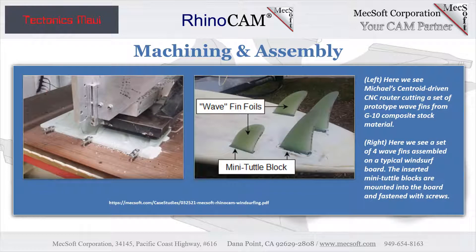These images show Michael's custom wave fins being machined on his Centroid-controlled CNC 3-axis router, shown on the left. On the right, we see a set of four custom wave fins assembled on a multi-fin windsurf board. The fins are insert-mounted within the board proper and fastened using hardware fed from the top side and through the board.